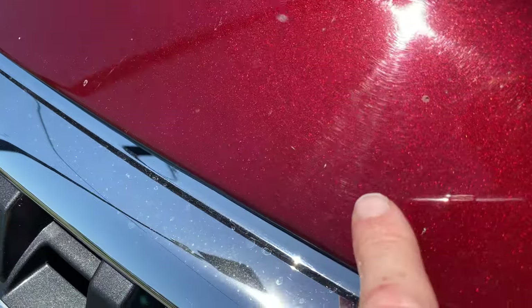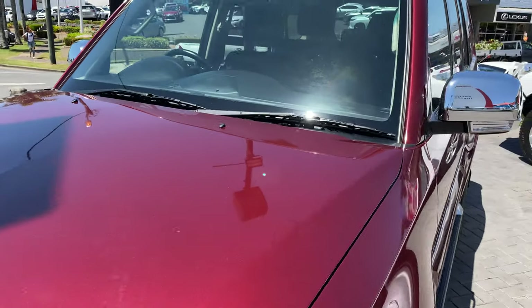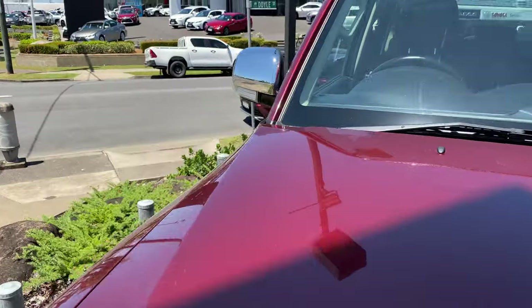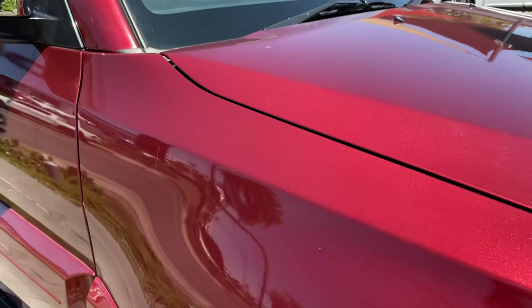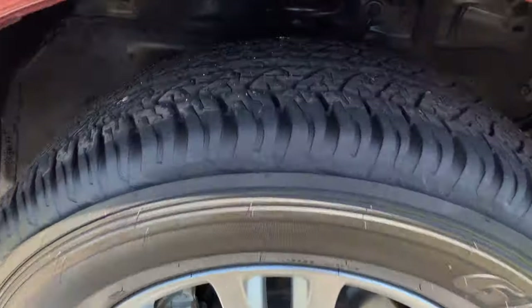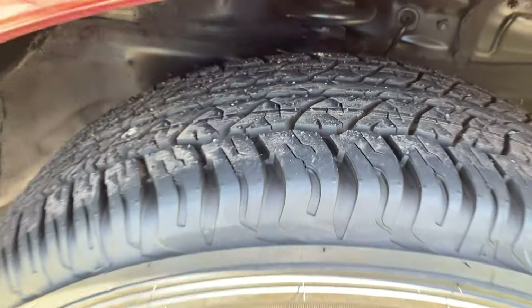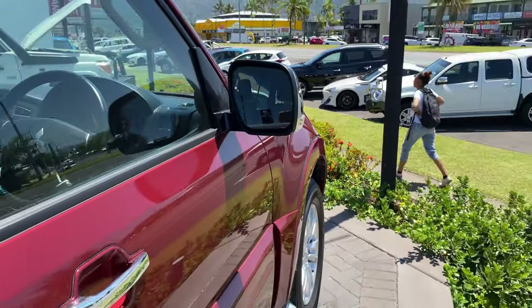There are a couple of marks just there, but it's a really nice maroon red color with a pearl sparkle to it. Nice alloy wheels with really good tire tread — they're almost new tires. Chrome mirror handles are all there, and there's an indicator built into the mirror as well.